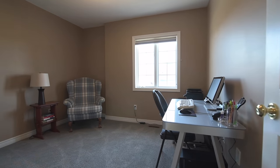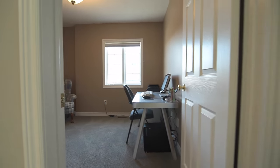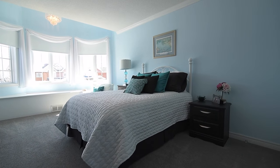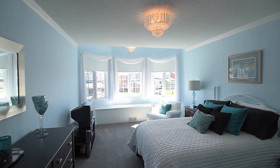The second and third bedrooms come with double and single closets respectively, and the fourth bedroom showcases beautiful chandeliers, a double closet, as well as a bay window with storage in the bench seat.